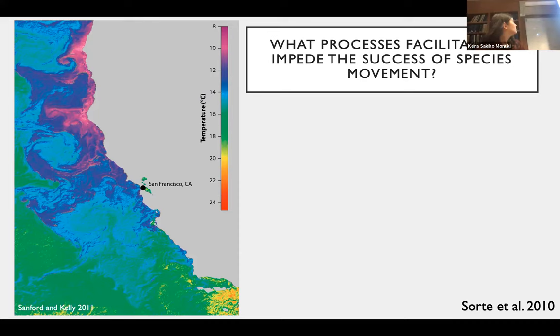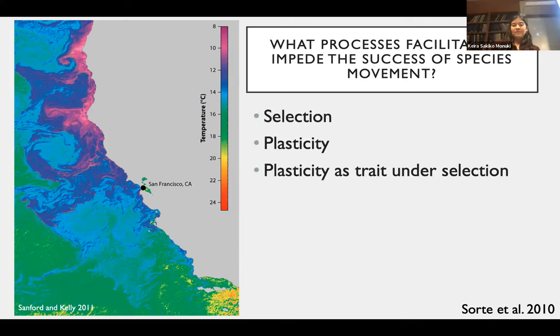As species move into new environments, they oftentimes experience novel conditions. For example, if they're shifting up in latitude, they often experience much cooler temperatures. Ocean temperature is much cooler north of San Francisco than south of it. A remaining question is: as species move into these novel environments, how are populations able to establish and grow? In particular, what is the role of adaptation via natural selection, acclimation via phenotypic plasticity, and potentially plasticity itself as a trait under selection? The relative roles of these mechanisms may vary across geographic scales but also across different forms of species range shifts. Through my dissertation, I'm looking at how these processes differ across different forms of range shifts to influence population survival in new ranges.